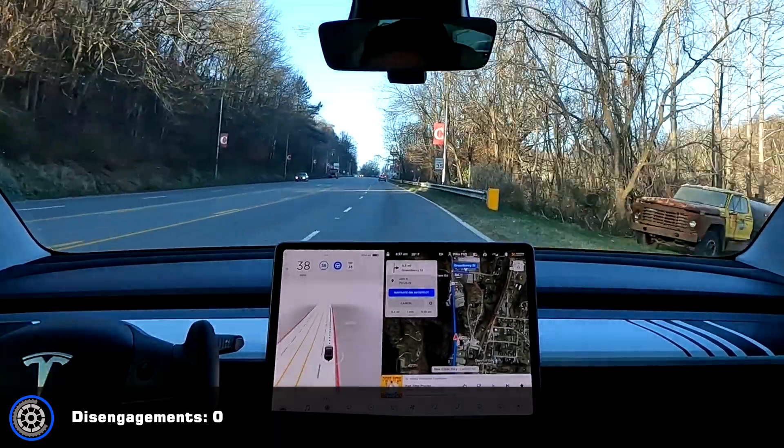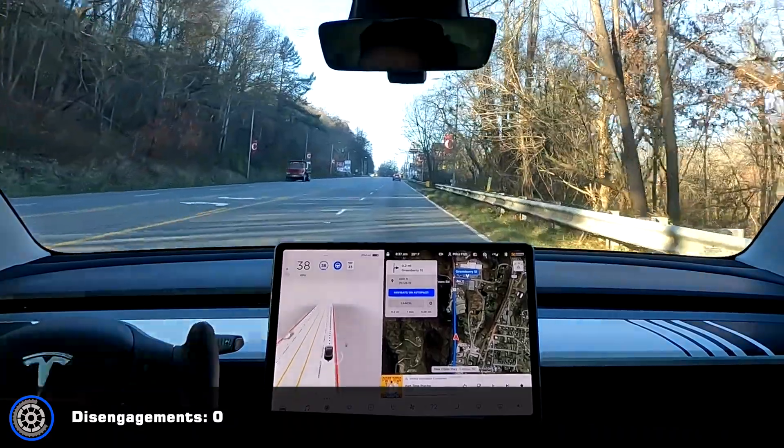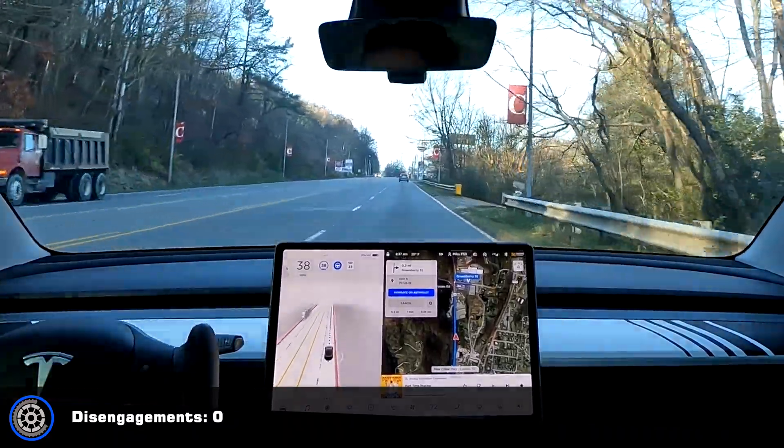Now again, the sun was very bright to the left. I'm sure that didn't help anything.